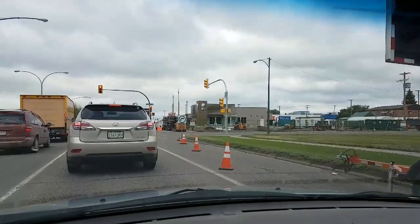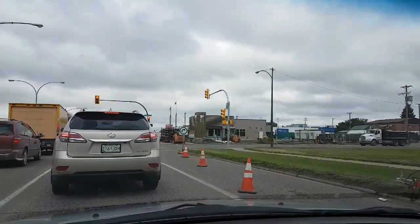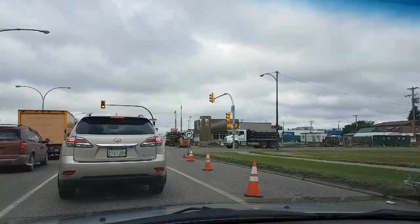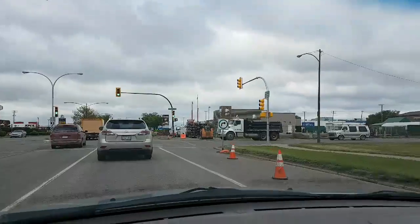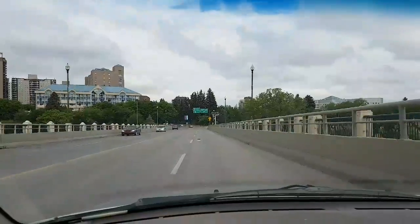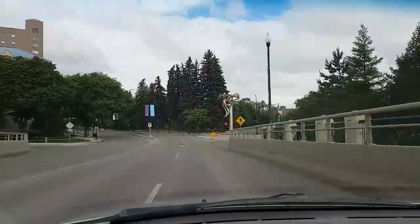On your right is the new Taco Bell being built - the first one in Saskatoon. I'm not from Saskatoon; I live in places where there are Taco Bells, and I'm just letting everyone going to Saskatoon: be prepared to be underwhelmed. I'm not sure why I took the University Bridge, but hey, it's a nice scenic drive.